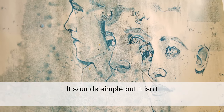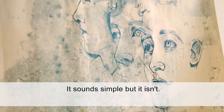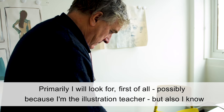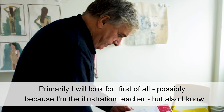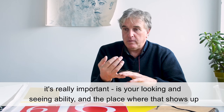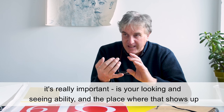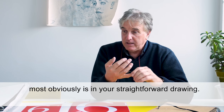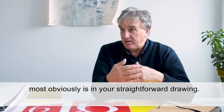It sounds simple, but it isn't. Primarily, I will look for, first of all — possibly because I'm the illustration teacher, but also because I know it's really important — your looking and seeing ability. And the place where that shows up most obviously is in your straightforward drawing.